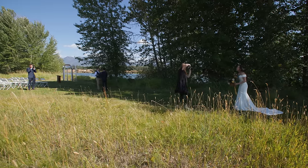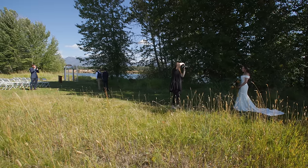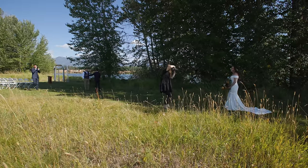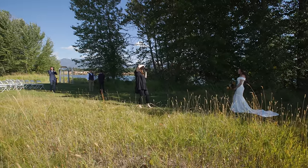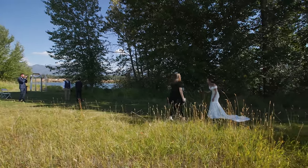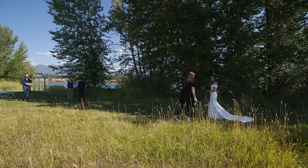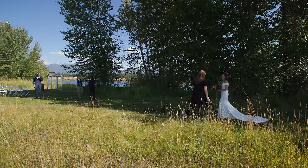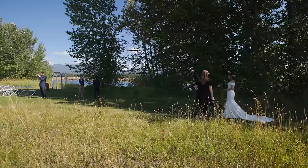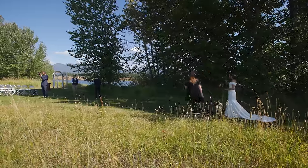Oh my gosh, I've got to take a picture — the light is unreal, I need to move to Montana! Okay, so I'm going to go up there and I'll tell you when. Take as long as you want — five seconds, five minutes. This is a really important part of your day. So deep breath — I'll tell you when.